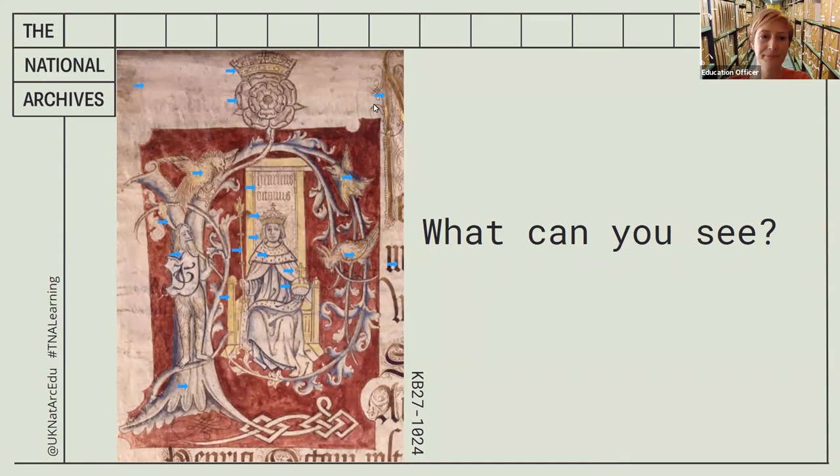This bit of writing at the top is gold — so does that mean it's a very important document? Thinking about the colors: we've got the gold, the red, this sort of yellow color we spotted earlier, and there's some blue on the branches, but the rest of it's quite plain. So I wonder if it's finished, or if this is what it was meant to look like.